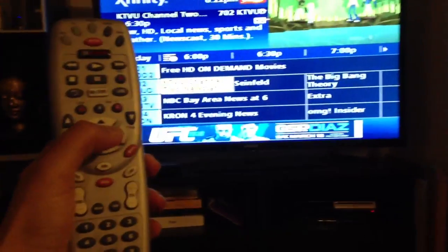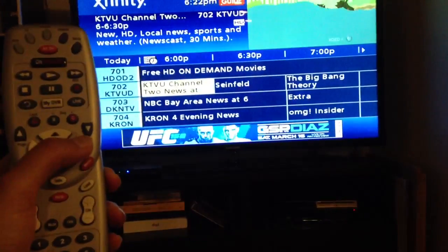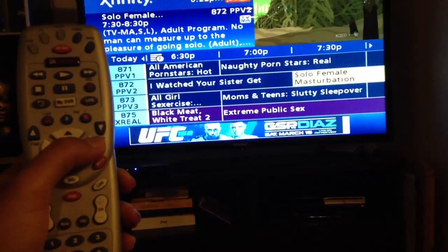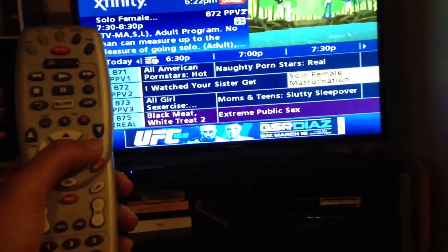I only have two hands so this is difficult to do. I'm going to scroll over by hitting the right directional button because I want to see what's going to come on at 8 or 9. Scrolling over — and all of a sudden now I'm over here at 872, at all the porn channels.